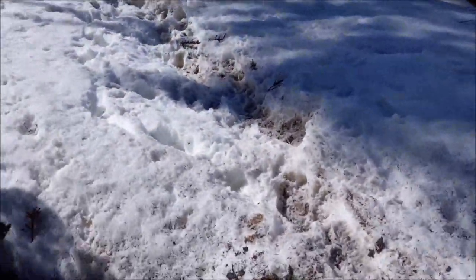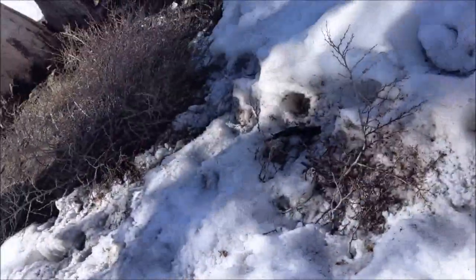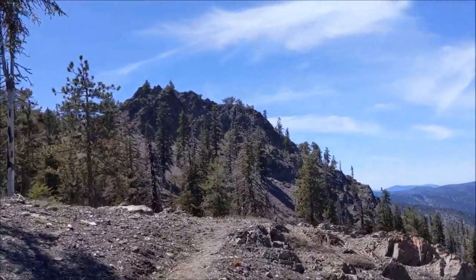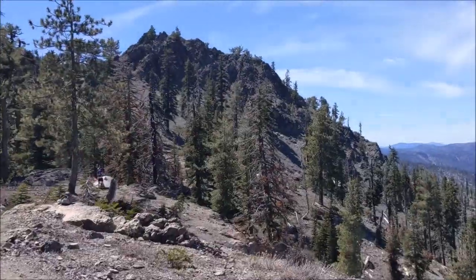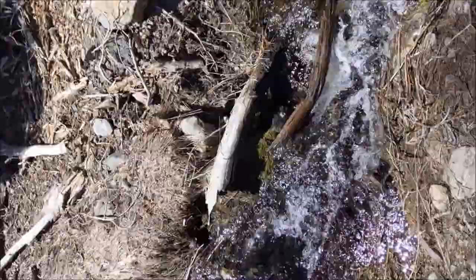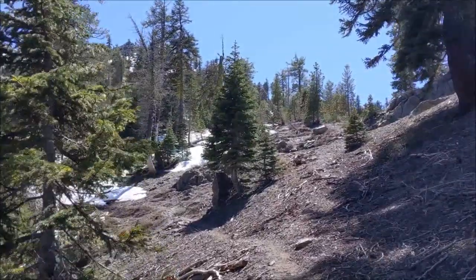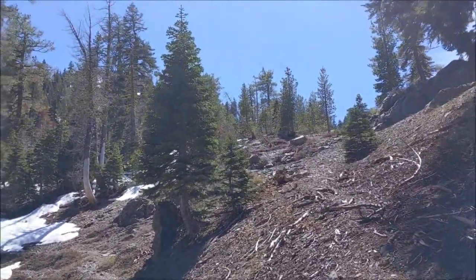We've finally gotten to some parts where we actually have to do some walking on snow. Fortunately, this is all pretty easy — it's compacted. Still winding our way around the north side of Yolla Bolly. There's a cool little rock formation ahead of us, and some campers. There's a little stream here being fed by snowmelt, easy enough to cross. Now heading up towards a saddle which should get us onto the ridge of South Yolla Bolly.